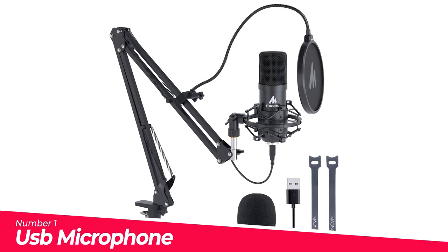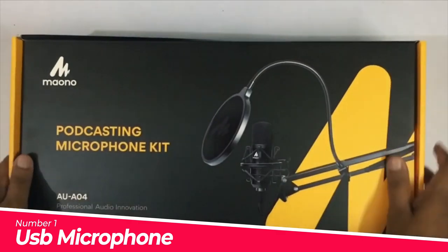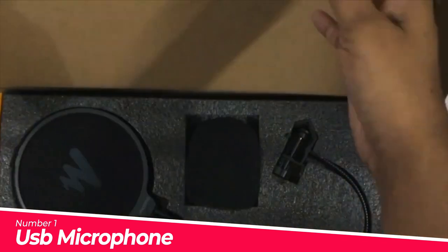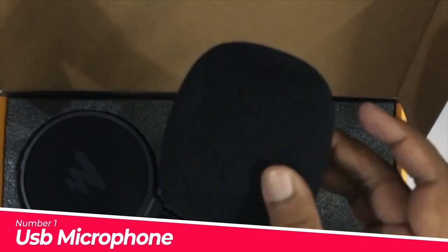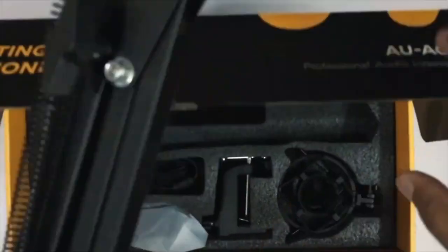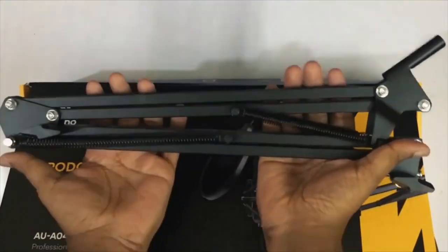Number 1: USB Microphone — plug and play. The microphone has a USB 2.0 data port, easy to connect with your computer and Linux operating system, with no extra driver software or external sound card needed. A double-shielding USB cable reduces interference, making it easy to sound great on a podcast, live stream, video call, or most any other kind of recording.